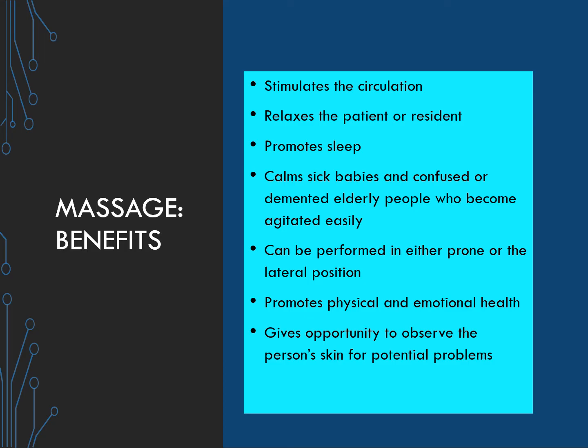Massage stimulates circulation, relaxes the patient or resident, promotes sleep, and calms sick babies and confused or demented elderly people who become agitated easily. Massage can be performed in either the prone or lateral position. It promotes physical and emotional health and gives the nursing assistant an opportunity to observe the person's skin for potential problems.